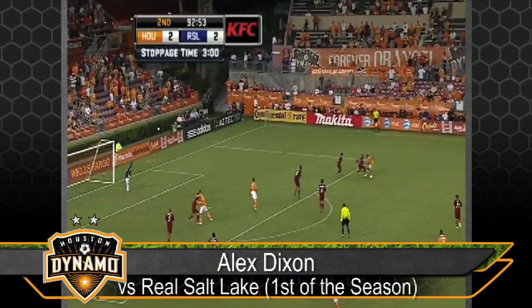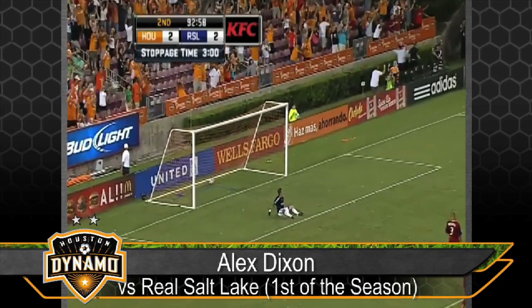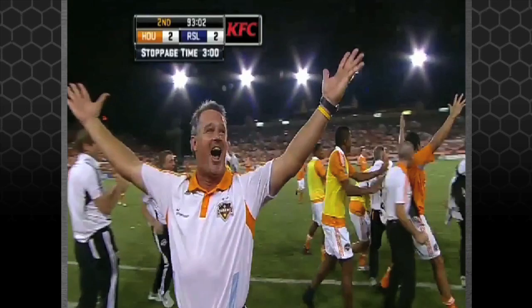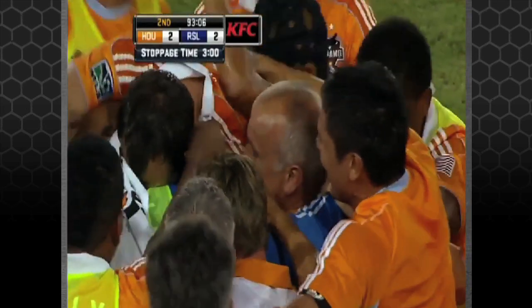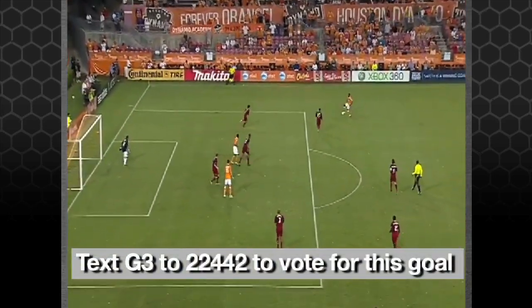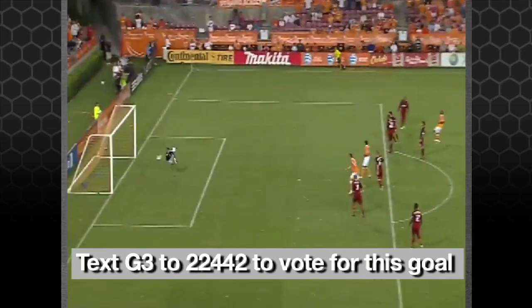Dixon now. Beats one. Dixon — what a goal! From Alex Dixon! His first in his MLS career! And it has just rescued the full three points for the Houston Dynamo, as Real Salt Lake give up a goal in the dying moments of the match.